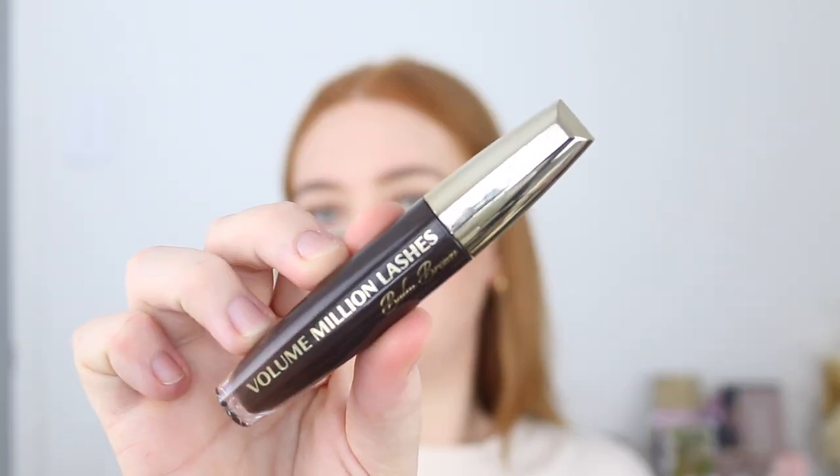Next I've got the L'Oreal Volume Million Lashes Mascara in brown. I've been on the hunt for a new brown mascara ever since they discontinued my favorite L'Oreal Paradise, so I've been trying quite a few. I saw this one at Priceline and gave it a go. The brown shade isn't really as chocolatey, rich, and warm as what I'm looking for. The overall formula is nice — it separates the lashes and gives them length — but it's just not giving me as much volume as I'd like.